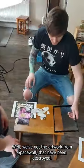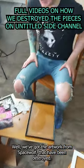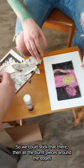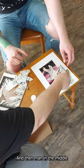What are we doing today guys? Well, we've got the artwork from Space Wolf that has been destroyed. You can see we have the various pieces that we've destroyed — here's the bits that I burnt. We could stick that there, and then all the bone pieces around the edges like this, and then mank go in the middle.